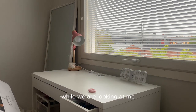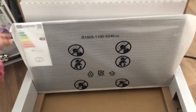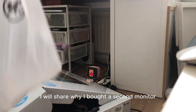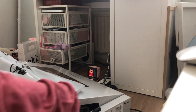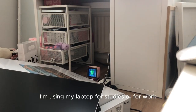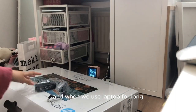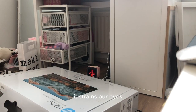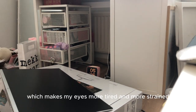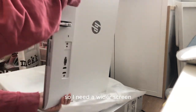While you watch me unboxing the monitor and setting up the desk, I'll share why I bought a larger monitor. I'm using my laptop for studies and work most of the time, so I'm always on that screen. When you use a laptop for long periods, it strains your eyes — the smaller the screen, the more focus you have to put in, which makes your eyes more tired and strained. So I needed a wider screen.